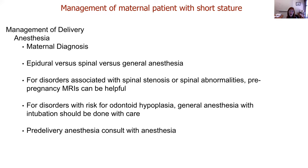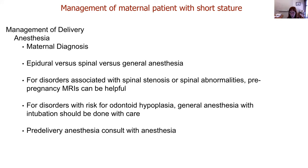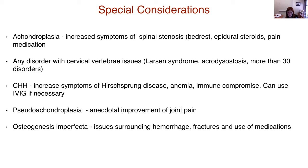Management of anesthesia — regional versus general — is really important. For disorders with spinal stenosis or spinal abnormalities, a pre-delivery MRI of the spinal region will make most anesthesiologists very happy. For disorders at risk for cervical vertebral abnormalities or odontoid hypoplasia, general anesthesia with intubation should be done with care. All patients — even those with mild OI — should have a pre-delivery anesthesia consult. There are special considerations for specific disorders, and I want to underscore the importance of hemorrhage risk, fractures, and use of medications in osteogenesis imperfecta.